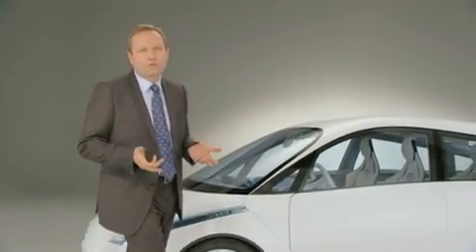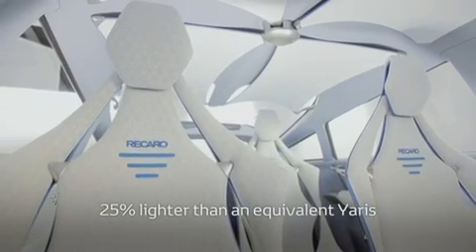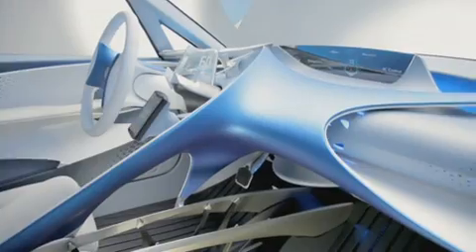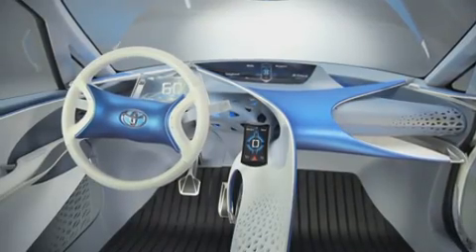The first one is weight reduction. With 786 kilos, the new car will be 25% lighter. This has been made possible through the use of high tensile materials. On the interior side, while defining the concept, we have tried to reduce the structure to its minimum while improving the ergonomics.